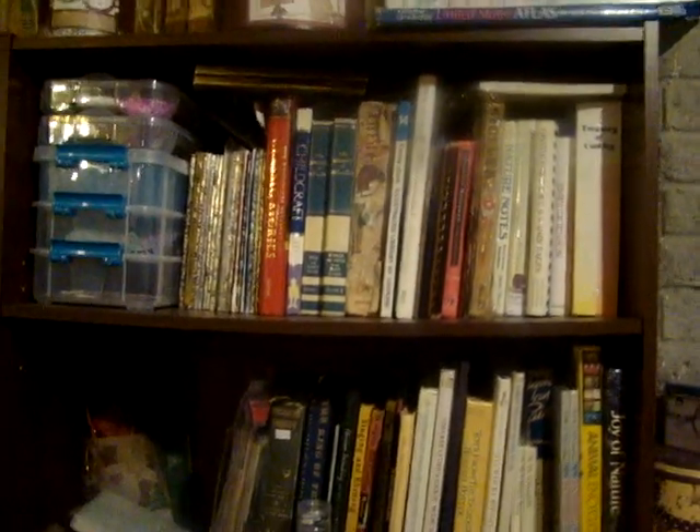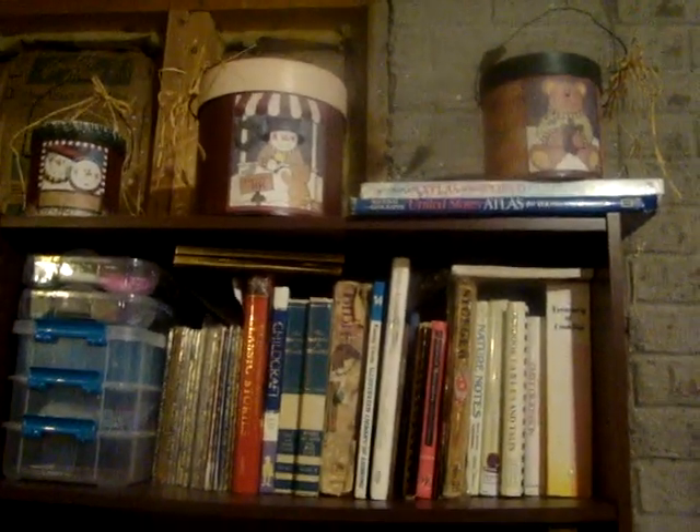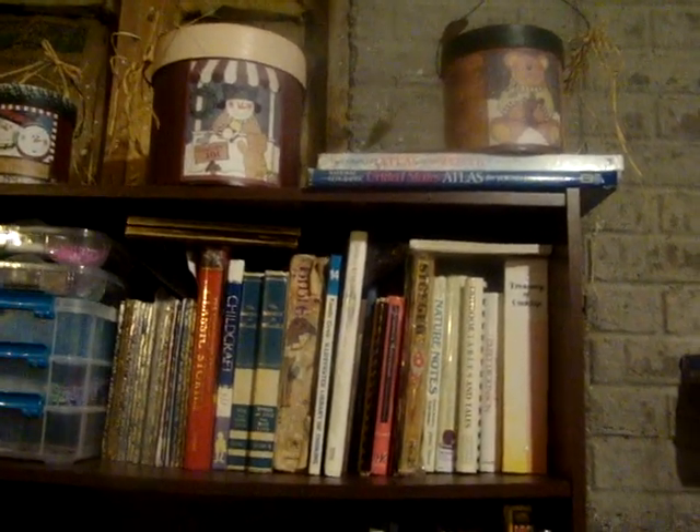Over here I've got all my books that I'll be using. Up there's just some containers that have things in them and some Atlas books. Some of my beads are in those containers. And these are just some other paper kits on the shelf there, along with my doilies and some large paper bags.